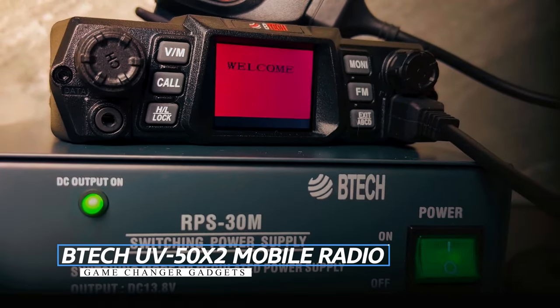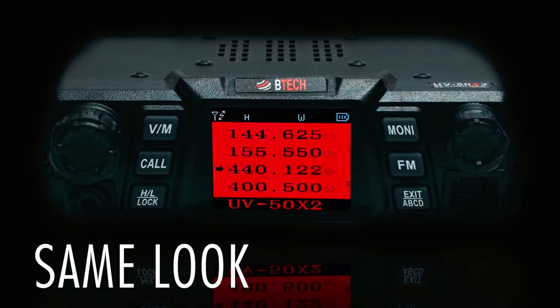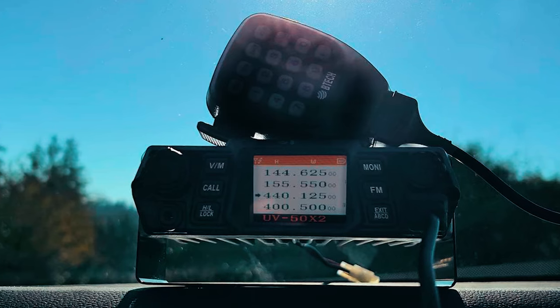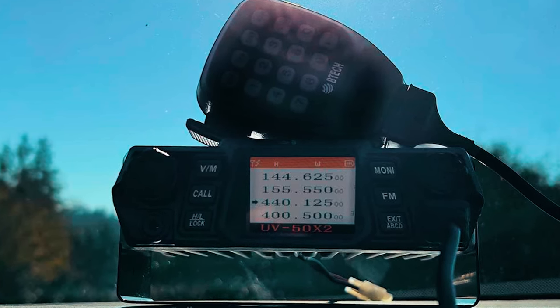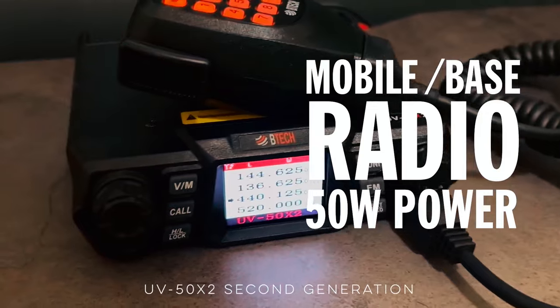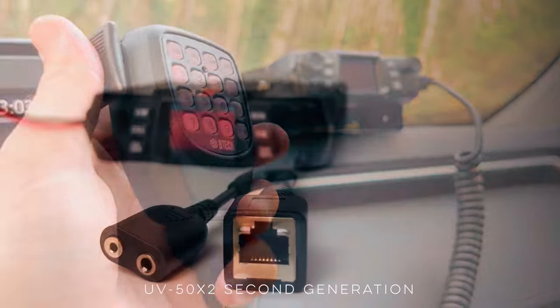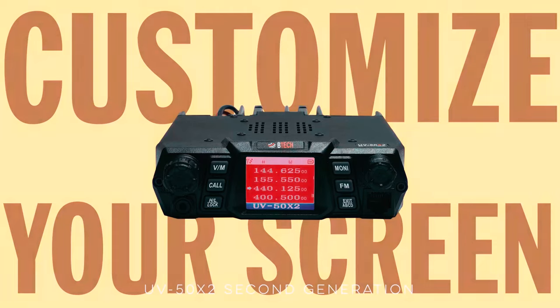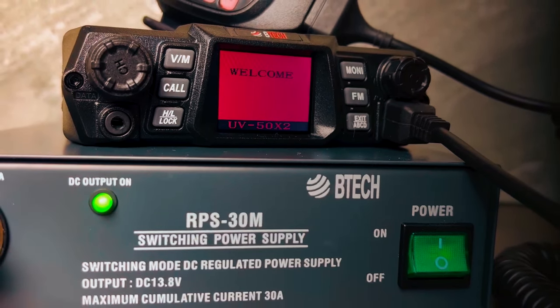BTECH UV50X2 Mobile Radio: Whether you are an experienced amateur radio operator or a beginner looking to explore the world of ham radio, the BTECH UV50X2 Mobile Radio is an excellent choice. Packed with features and upgrades, this dual-band mobile radio offers 50 watts of power, ensuring reliable and clear communication. The inclusion of audio I/O support through the RJ45 microphone port allows for customization and versatility in how you use your radio.